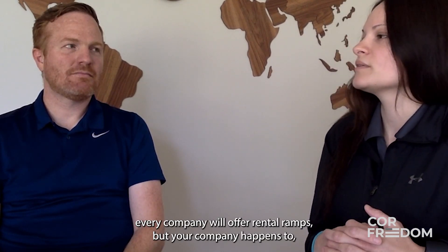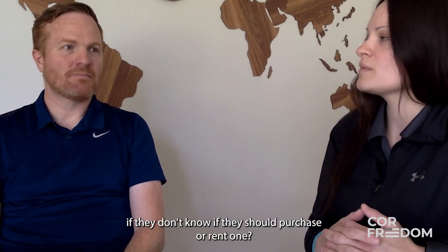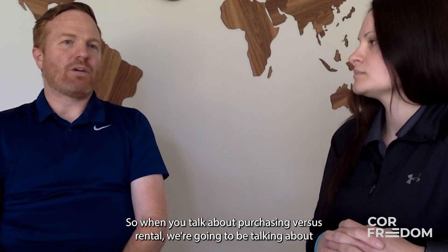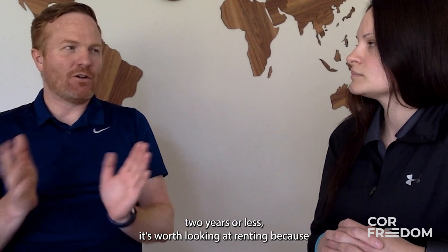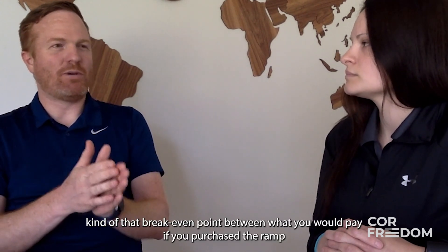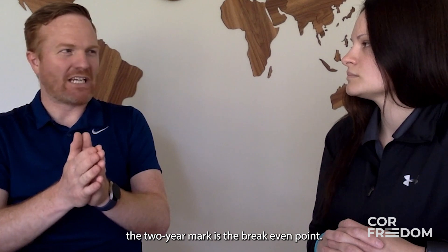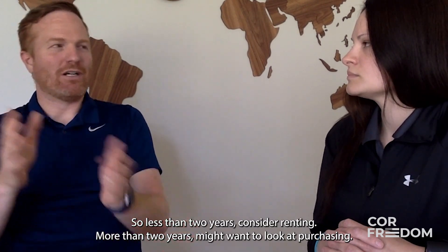Not every company offers rental ramps, but Core Freedom does. When talking about purchasing versus rental — which applies to aluminum ramps — we usually tell people that if you're going to need the ramp two years or less, it's worth looking at renting, because that's the break-even point between purchasing and paying monthly rent over two years. Less than two years, consider renting; more than two years, look at purchasing.